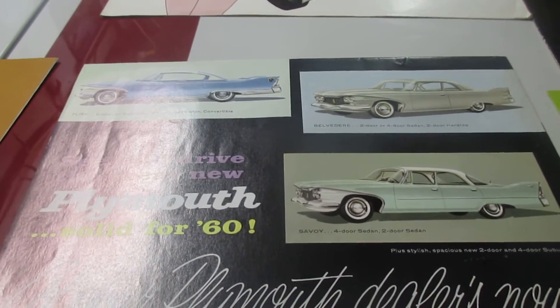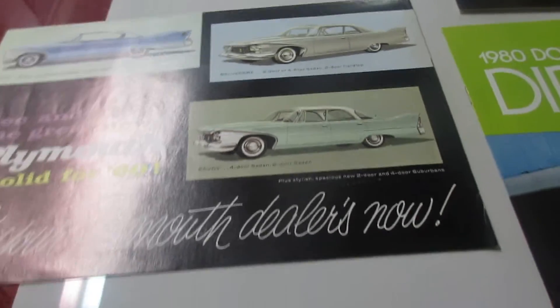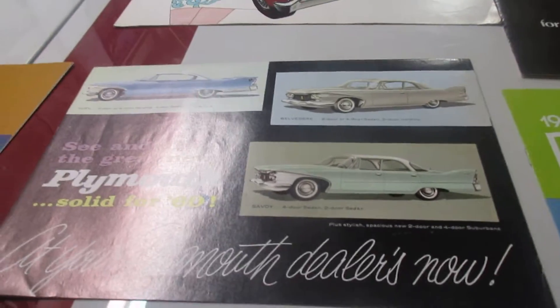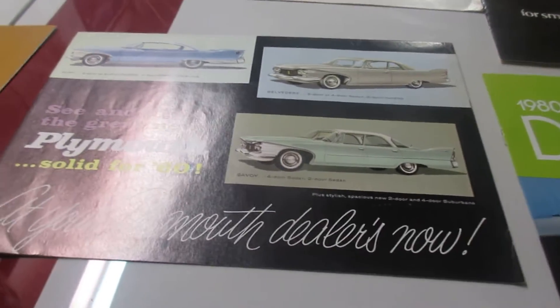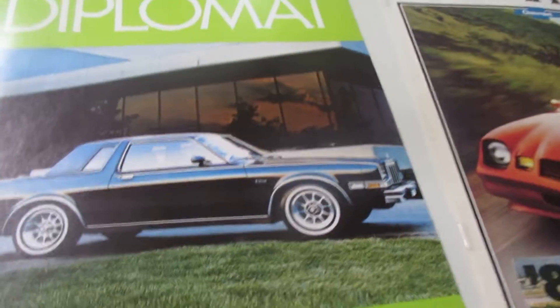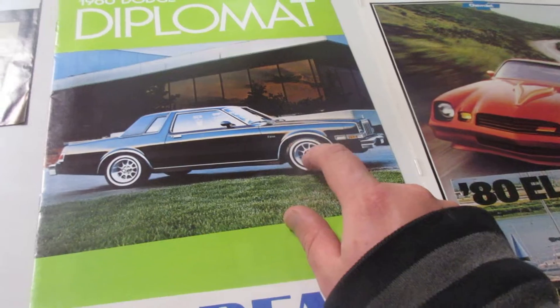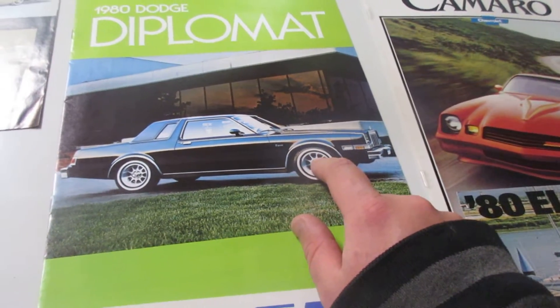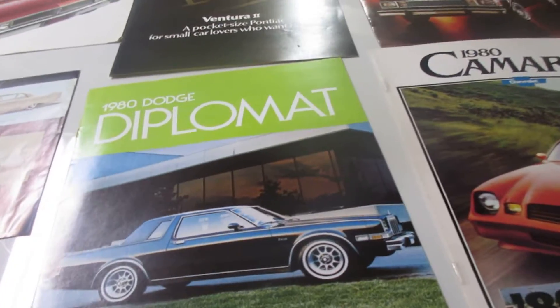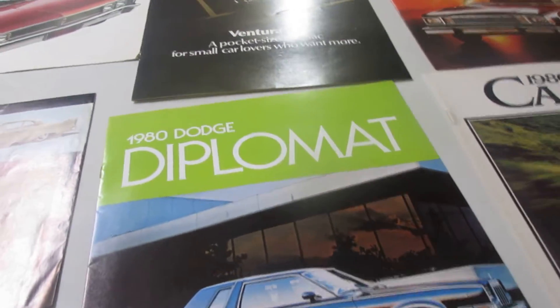This is the 60 Fury brochure, and this unfolds. And you know we like our diplomats here — 80 Diplomat. These wheels look good on everything. You can put them on a 67 GTX, a 67 Chrysler. They look really cool on just about anything.